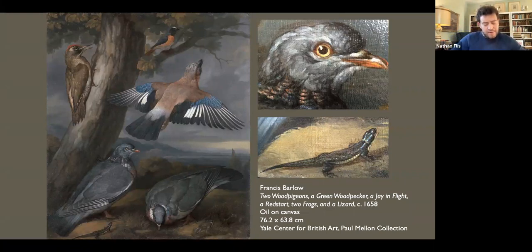Around the same time, Barlow made a remarkable leap to depicting live birds and animals set in landscapes which imagined their natural settings. In a canvas of about 1658, birds and other creatures are instilled with the spark of life, achieved with delicate dabs of paint. Such a picture afforded a window onto a fleeting moment in the natural world, whether we believe such a motley assortment ever gathered.